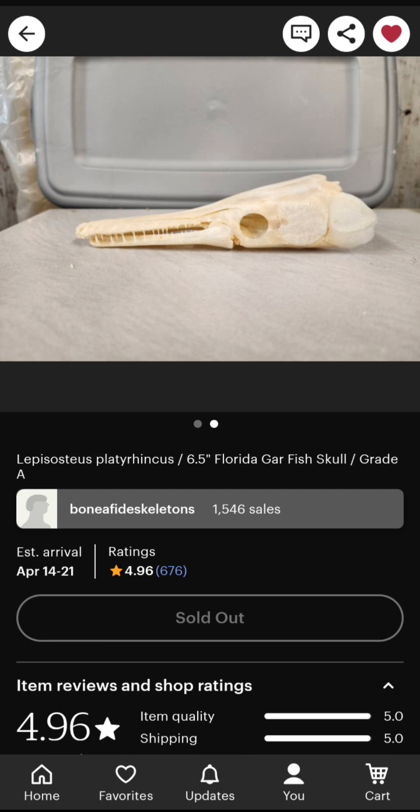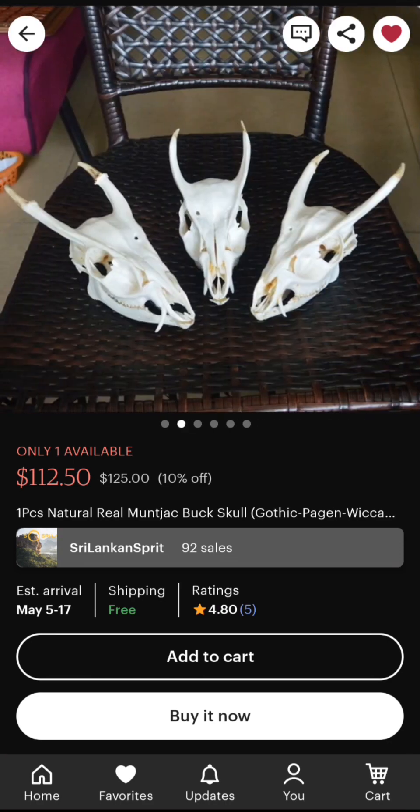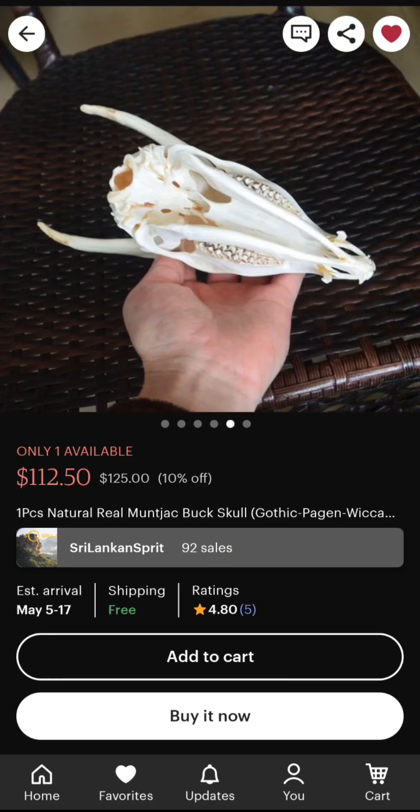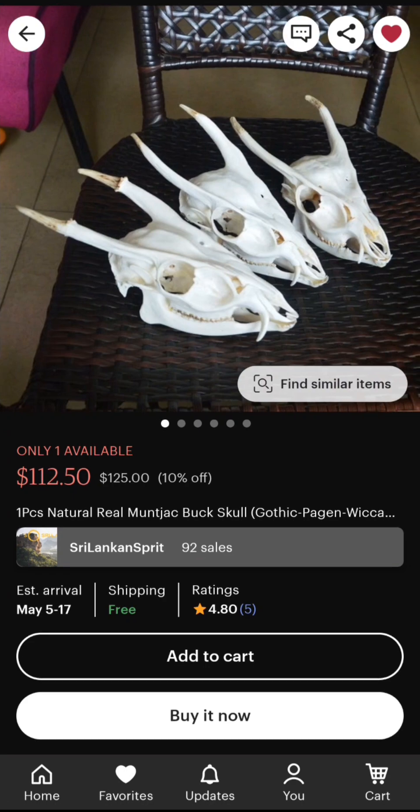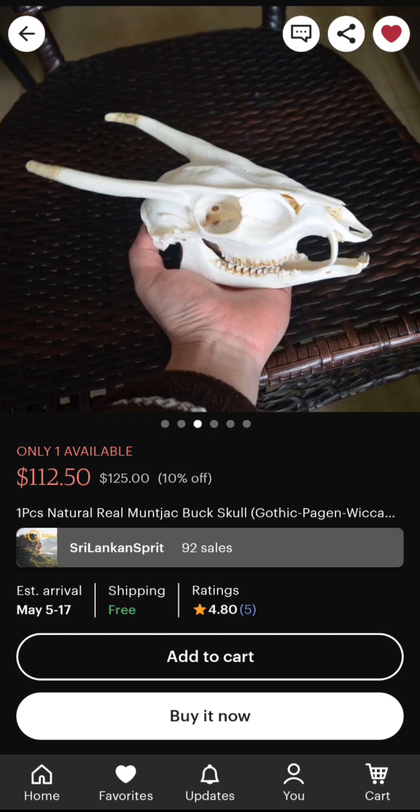Now we're going to take a look at the muntjac skull. Here it is — only one available. These images are the exact skull that's for sale, supposedly. It says only one available, so I purchase it, and after buying it I notice it still says only one available. I'm thinking that's actually a smart strategy — if you buy one and they instantly restock, people are more inclined to buy because they think it's the only one.